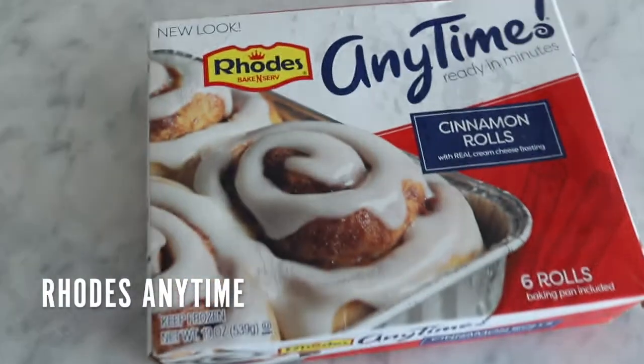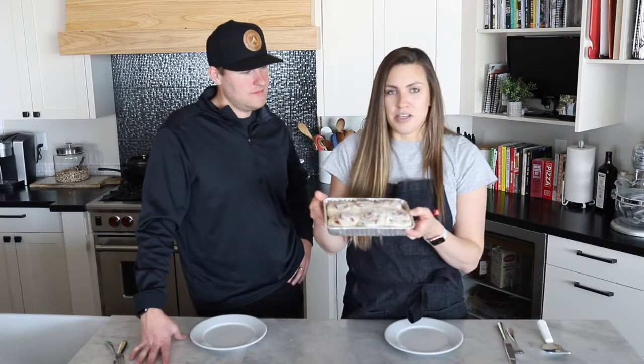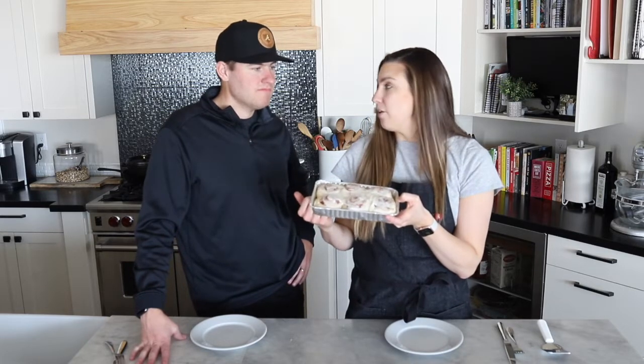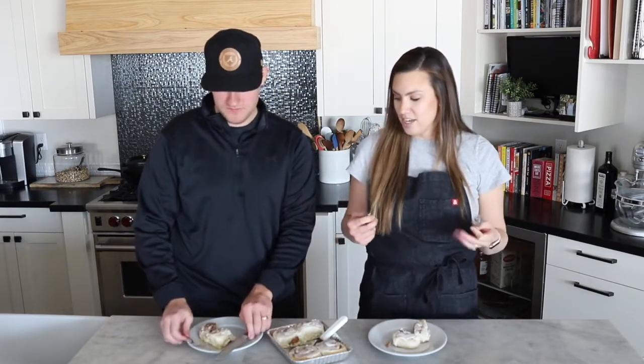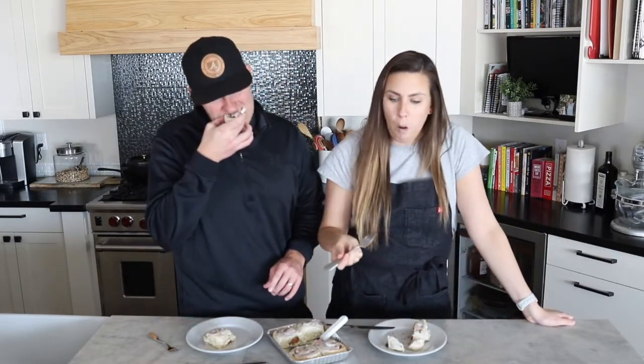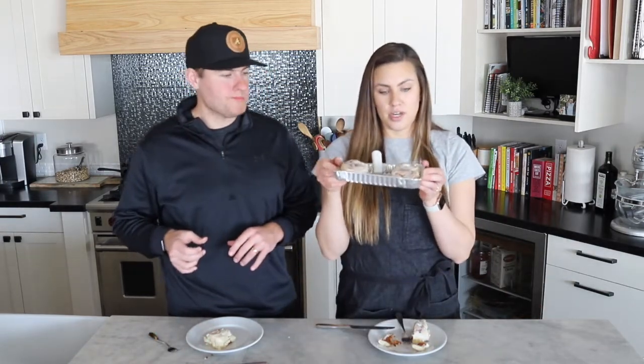So we're starting with the Rhodes Anytime rolls. All you have to do is put them straight from the freezer into your oven, and the cook time includes the preheating time. These definitely have the worst color of all of them, which kind of reminds me of a Rhodes roll — they're kind of always a little bit sad and pale. We're taking all bites from the middle since that's the best part. There's a decent buttery flavor in there, pretty pedestrian. It's all just kind of vanilla — not bad, but not great, just middle of the road. It is nice that it comes with a little container, handy if you're traveling.